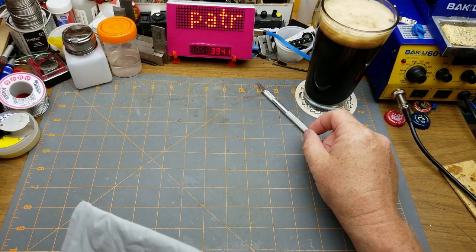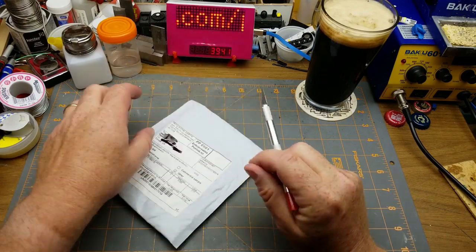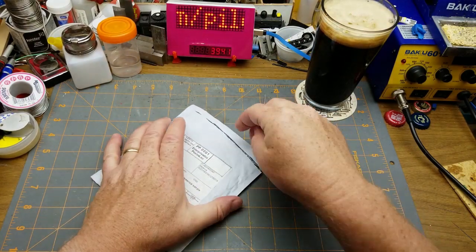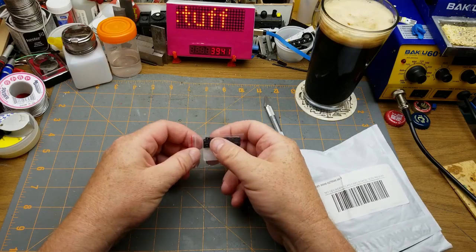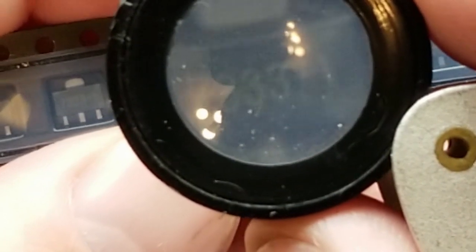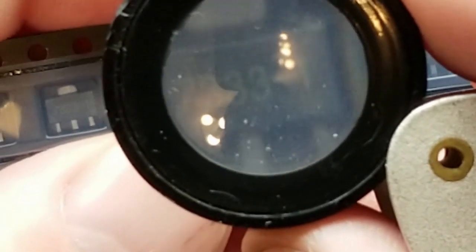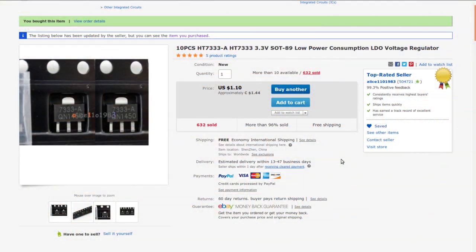First in on the old mailbag we have a plastic patch - not the usual plastic sheet, it's some little surface mount devices. It says here they're 7333-1... 10 pieces, HT7333-A, HT7333, 3.3 volt, SOT-89, low power consumption LDO voltage regulator - ah, low dropout regulators.